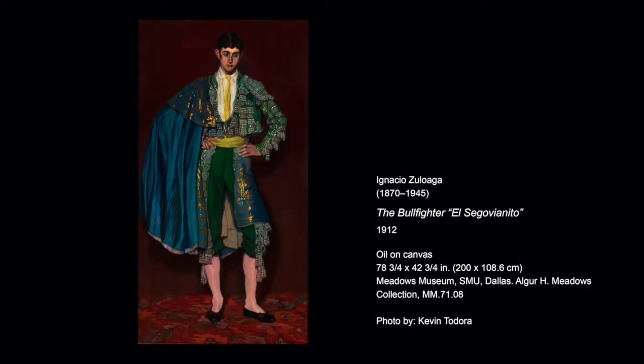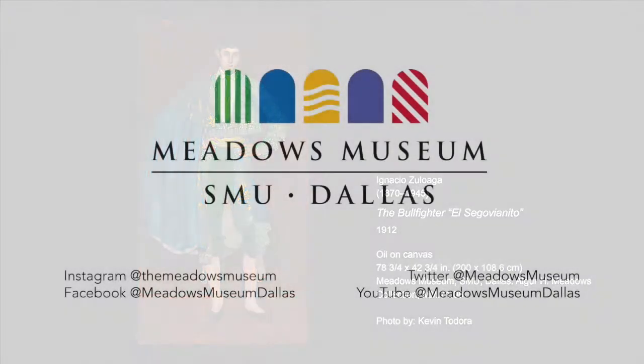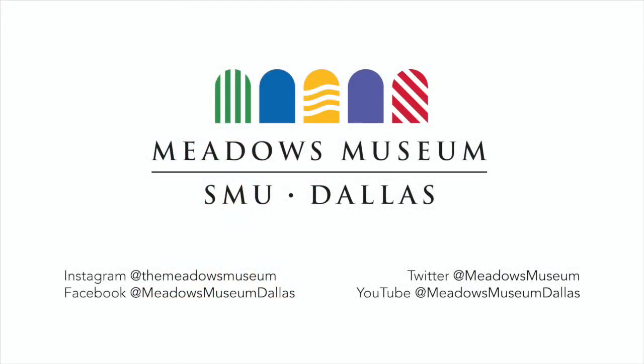Thank you for joining us for Tiny Tours. Thank you.